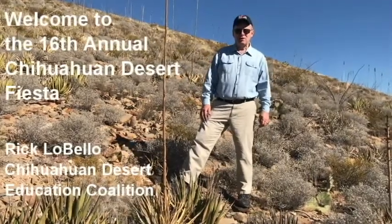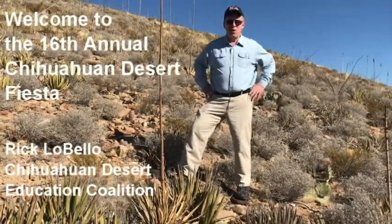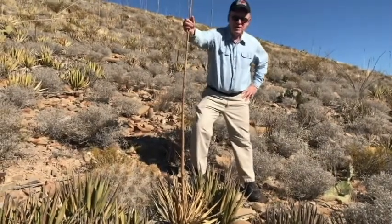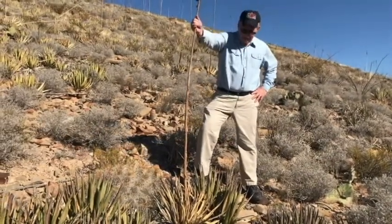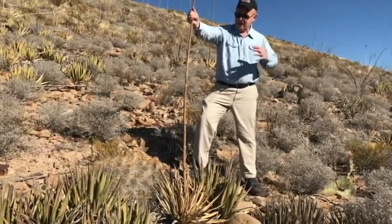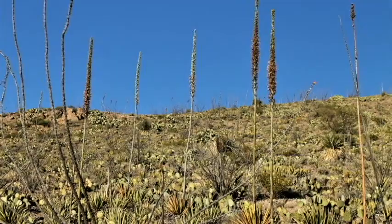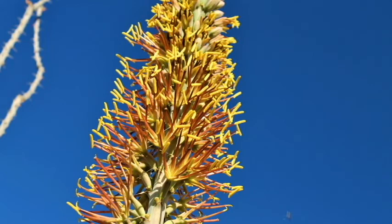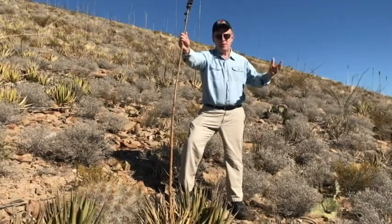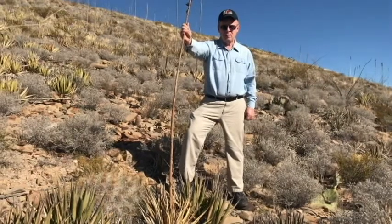The Chihuahuan Desert is the largest of the four deserts in North America, and one of the ways that you know that you're in the Chihuahuan Desert is by seeing this plant right here. This is Lechuguilla. Now this Lechuguilla plant has died, but the green ones around it are still alive, and they take about 15 years to store up enough energy to grow this flower stalk, and then the entire plant dies. So if you're out hiking anywhere in the desert here in the southwest United States or in Mexico, and you see Lechuguilla, you'll know that you are in the Chihuahuan Desert.